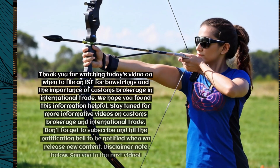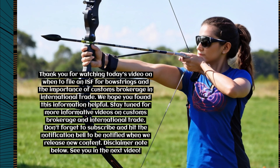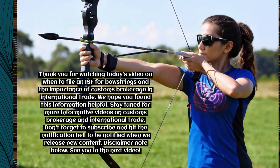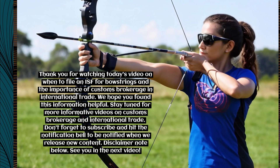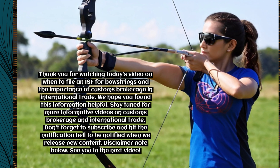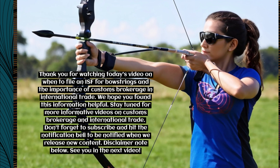Thank you for watching today's video on when to file an ISF for bowstrings and the importance of customs brokerage in international trade. We hope you found this information helpful. Stay tuned for more informative videos on customs brokerage and international trade — don't forget to subscribe and hit the notification bell to be notified when we release new content.